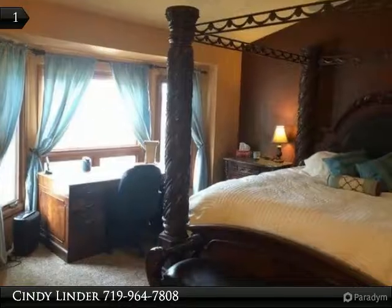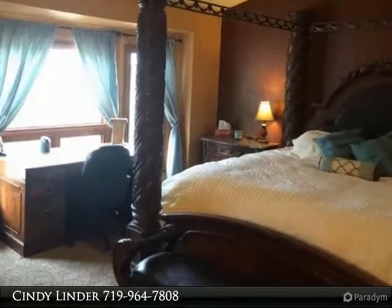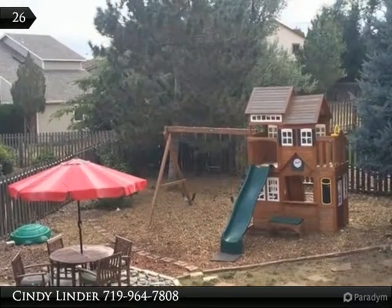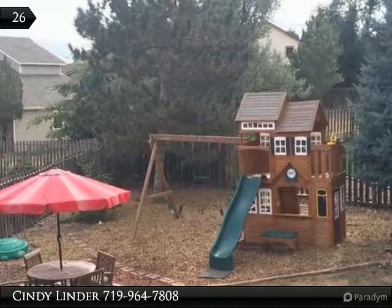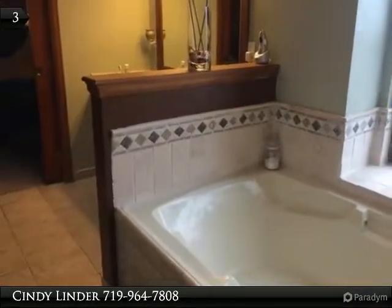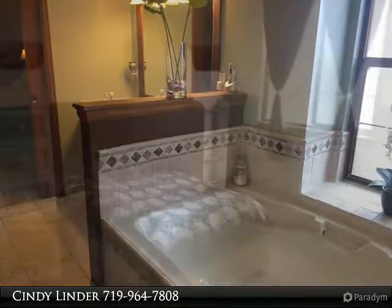Polybutylene pipe has been professionally replaced. Large, flat, kid-friendly yard with swing set included. Fresh exterior paint. Formal living and dining rooms. Four bedrooms up, pool table included, huge laundry room. Five-piece master bath.